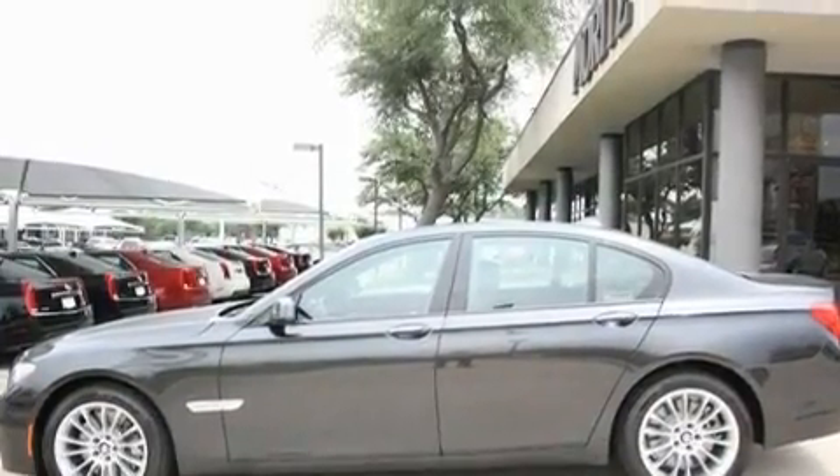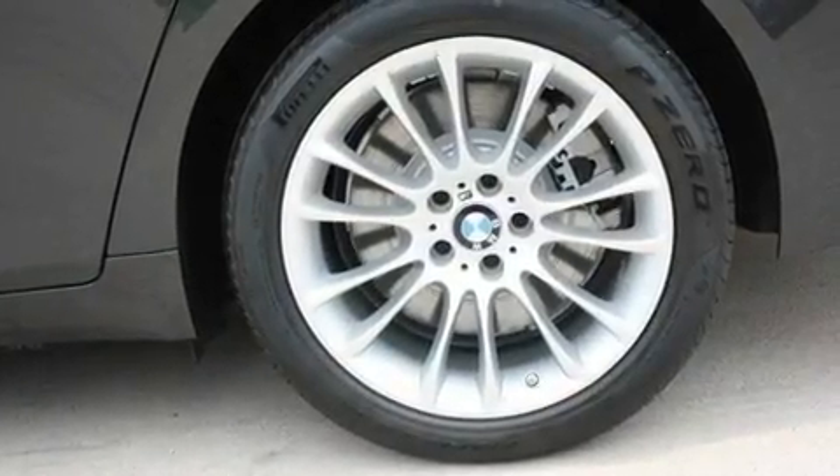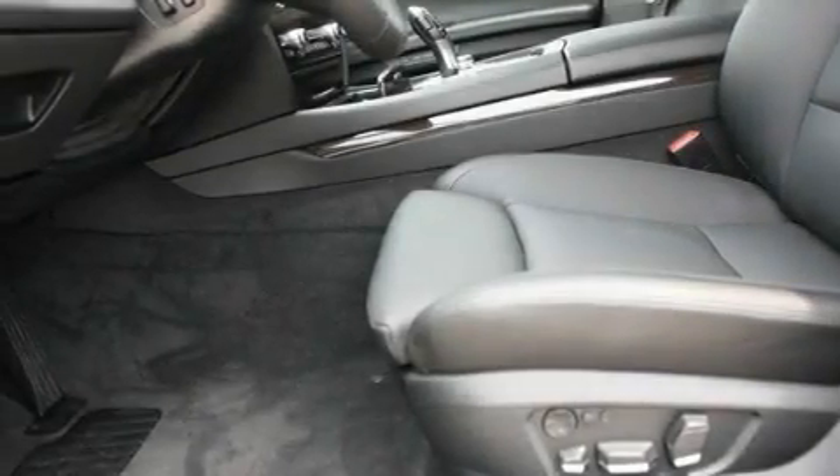Performance tires, heated washer fluid, adaptive brake lights, cruise control, and heated seats that can warm you up in seconds, keeping you and your passengers comfortable the whole trip.